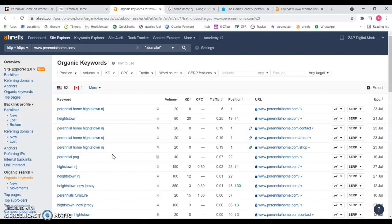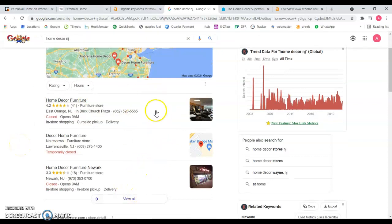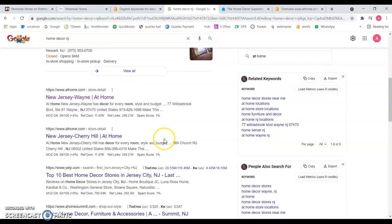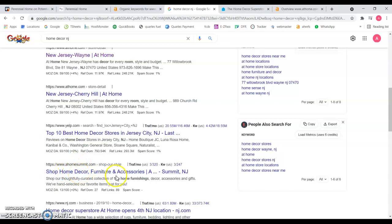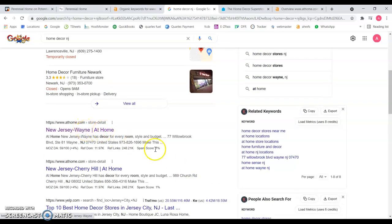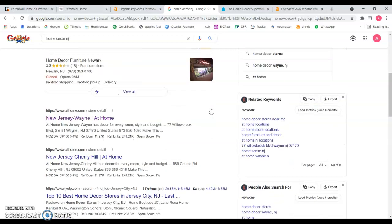If we go to Google and do a simple search for 'home decor NJ,' you can see the first section is the map section — this is where you'll rank regardless of your location, and you want to aim for that top three. Then you have the organic results: 'At Home' is a big company ranking in positions one and two, Yelp is there, and others. Really important — 67% of people who do a Google search don't even pass the top three results, so you could be missing a lot of potential customers looking for your products.